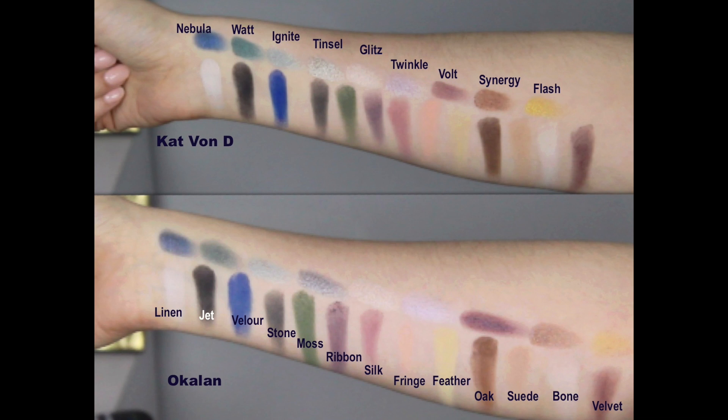Moving to the shimmer shades — the shade Tinsel is very different between the palettes. The one in the Ocalon palette is definitely darker and has a softer, more crumbly formula, where the one in the Kat Von D palette is a little lighter and more compact and stiff. The shade Volt, which is the dark shimmery purple: the Kat Von D is just a little bit lighter, while the Ocalon is a little darker and softer. Overall formula-wise, the Kat Von D is a bit softer, where the Ocalon is a little more stiff and not quite as smooth.